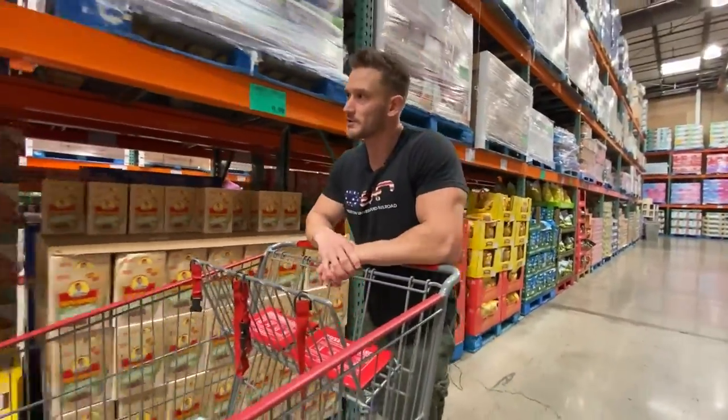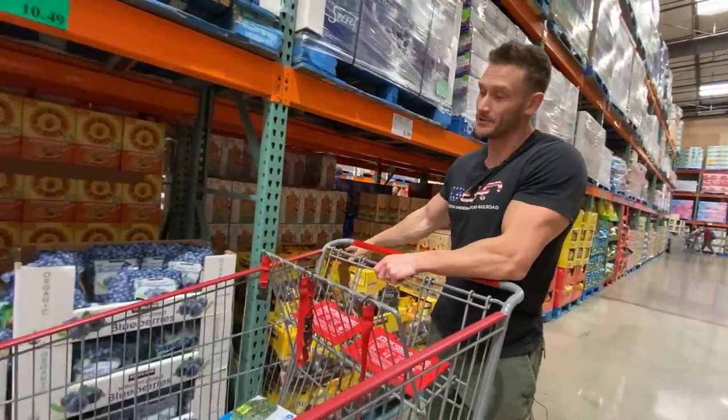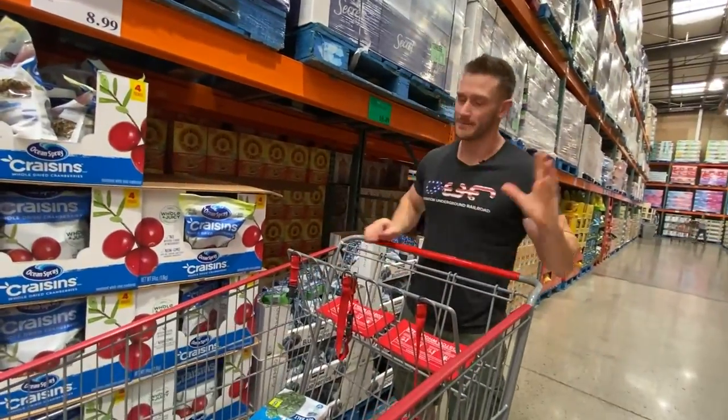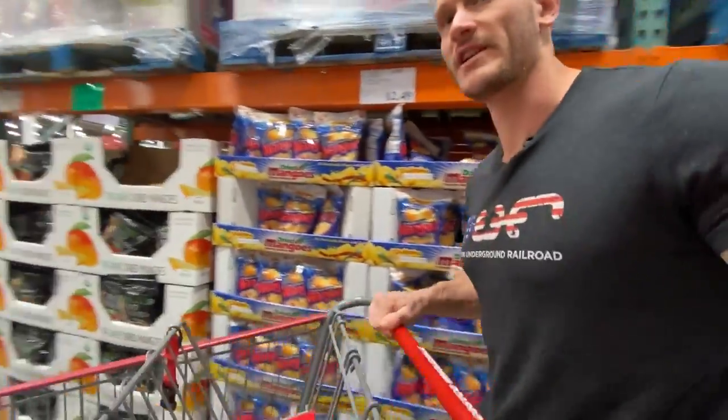Raisins — pure fructose, wouldn't recommend that. Same thing with prunes, although they do make you go to the bathroom. Any kind of dried fruit is concentrated fructose — I think all this dried fruit we can just go ahead and skip.